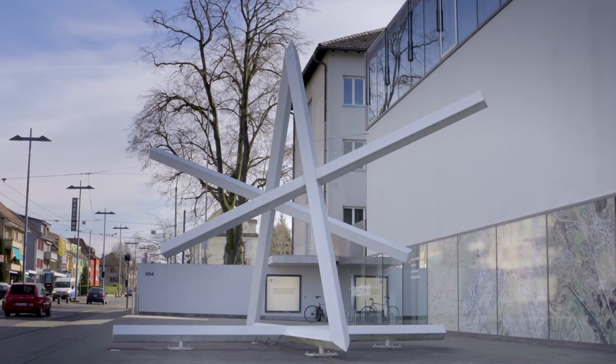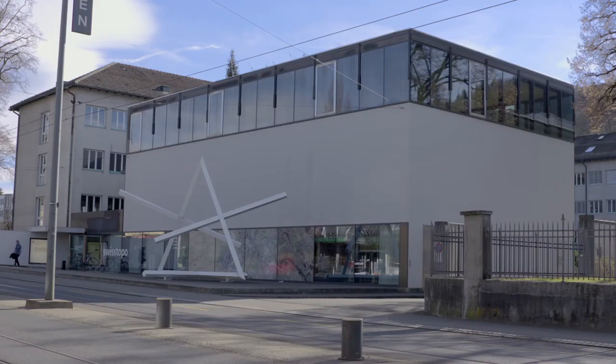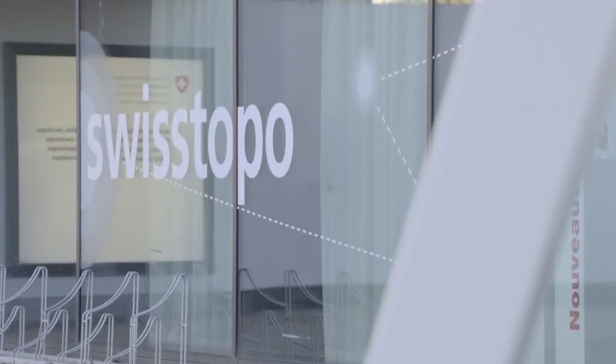About 400 people work at the Federal Office of Topography, Swiss Topo, in Warburg near Bern. They measure and map Switzerland into its remotest corners.